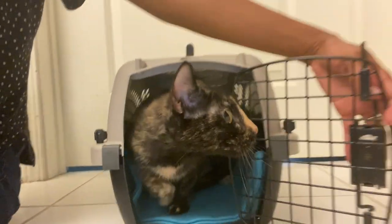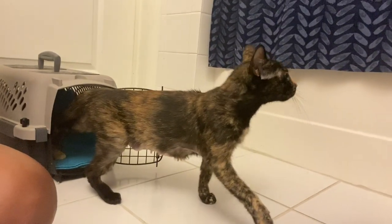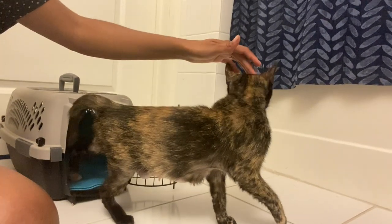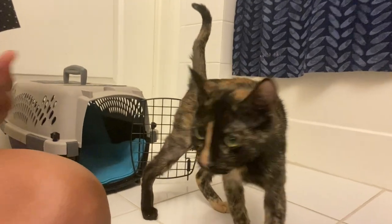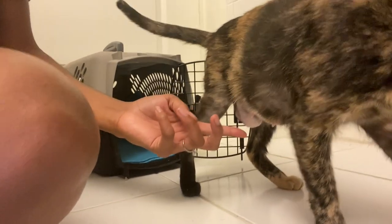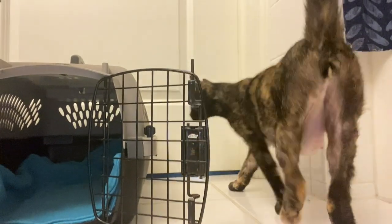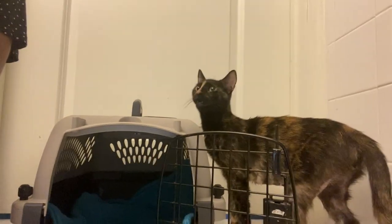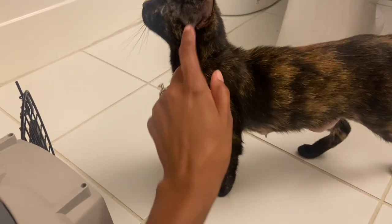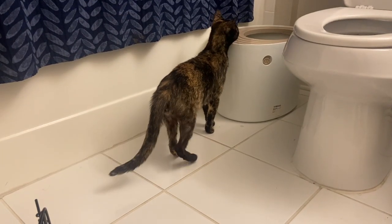Come on out, baby girl. She's tiny - she's two years old and so tiny. They said she recently had a litter of kittens and was spayed, so she has that thing hanging, but they said it was okay and will go away soon. You're a mama! She's so skinny. That's your litter box - do you gotta go potty?